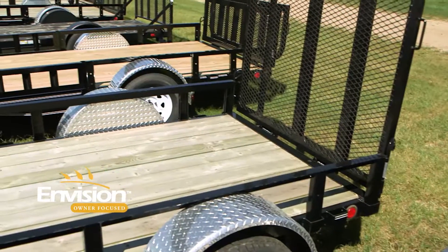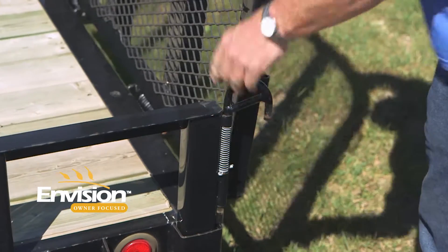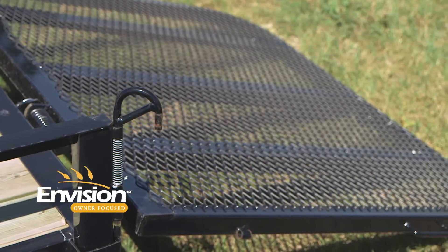This is our utility trailer. It's our best-selling trailer. It has a 3,500-pound axle, and it's commonly used for ATVs, lawnmowers, and general-purpose hauling.